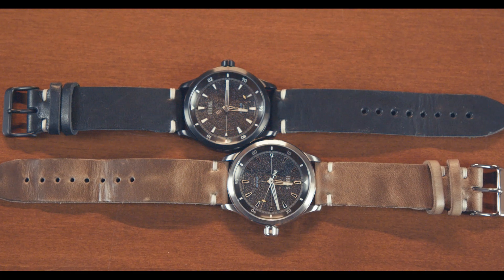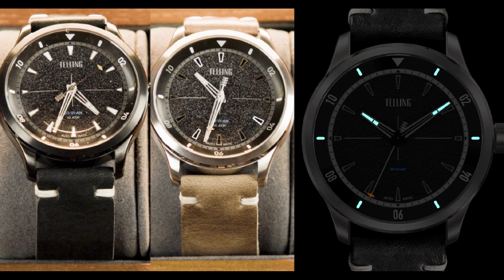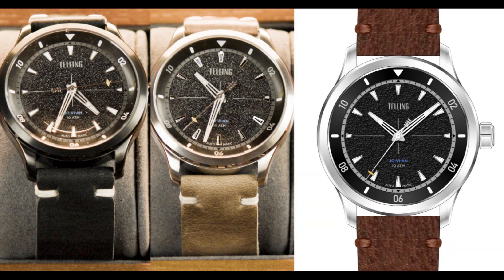Now for the changes we plan to make to the samples. First, to make the hour and minute hands more functional, we've added blue lume for better visibility in darker conditions. Additionally, lume has been applied to all of the alternating indices on the silver case watch, and to all the numerals and indices on the black case watch. We've noticed that the indices with the lume fill simply look better even in normal light conditions, so we've made the decision to fill the indices on the silver case watch with lume fill when it goes to production.